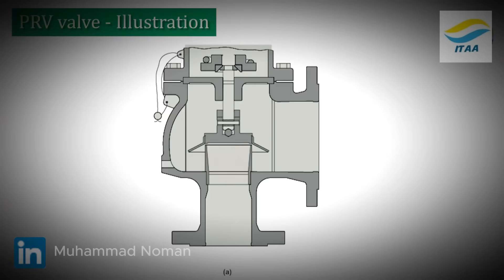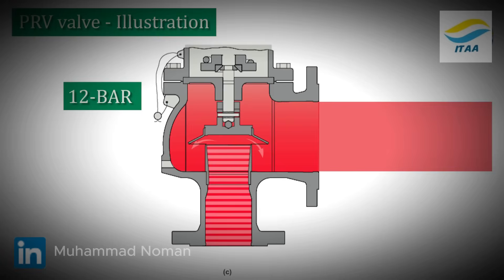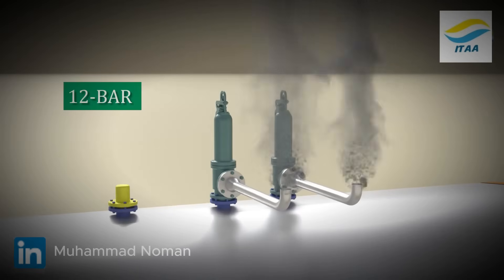Over time, minerals from the water settle inside the boiler. To remove them, the drain valve is opened several times a day for a few seconds, in a process called blowdown.